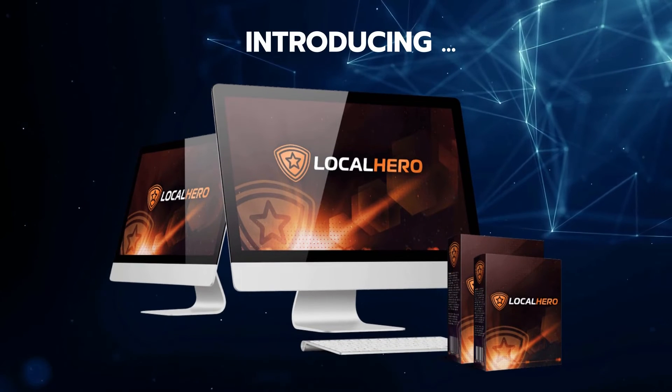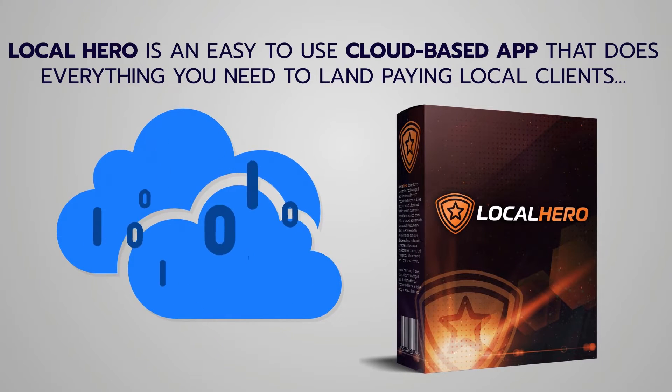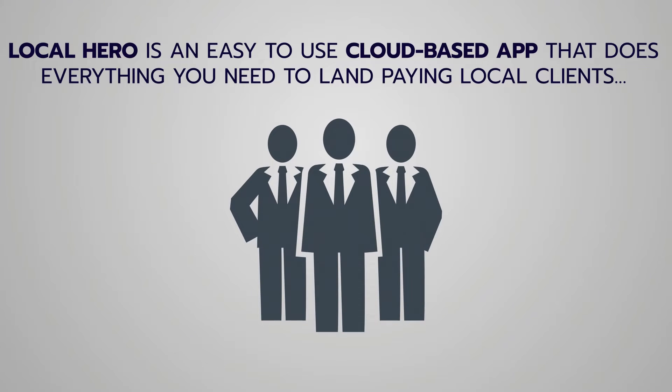Allow me to introduce Local Hero. Local Hero is an easy-to-use cloud-based app that does everything you need to land high-paying local clients, even if you're just starting out — I guarantee.